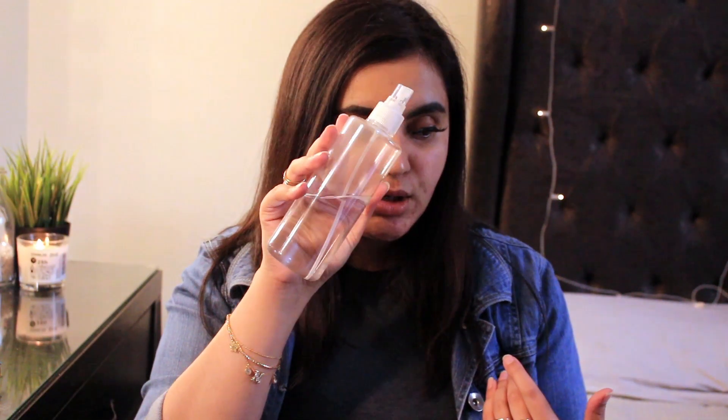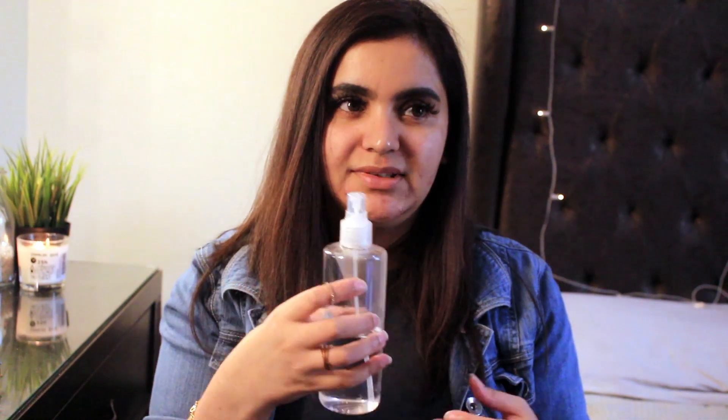Now that the facial cleansing part is done, comes the prepping — what I do before moisturizing. I always use rose water. I have it in this bottle I got from Daiso, which is a very cheap Japanese store here in Kuwait where you can get cosmetic bottles for very cheap. I just drench my face in rose water and let my skin soak it all up.